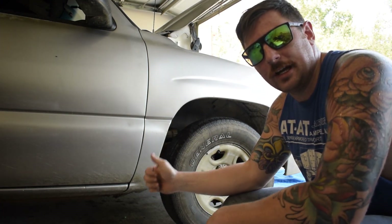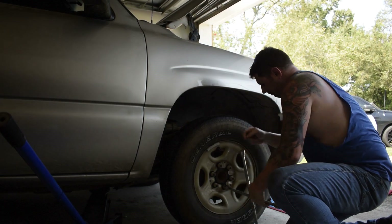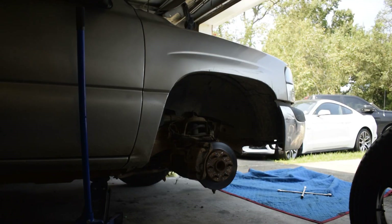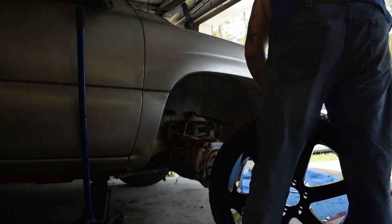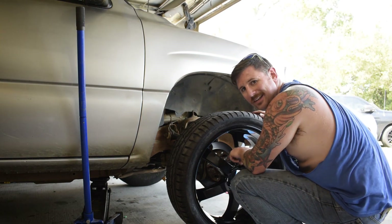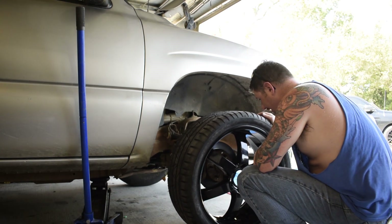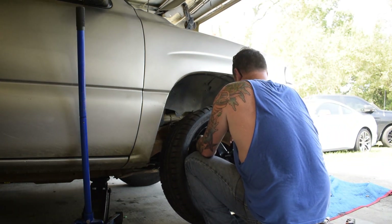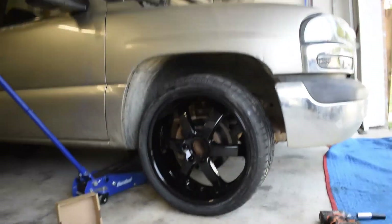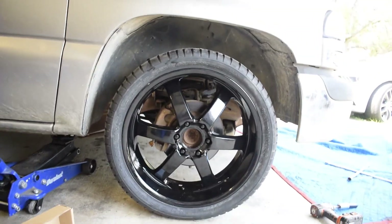First things first — jack up the front end, get this wheel off, get the new wheel on there, so stay tuned. It's a powder-coated wheel so I want to be careful not to hit anything and make the powder coating chip. Be careful putting these on if you have powder-coated wheels. There's our first wheel. Boss wheel, all black. Let's get the center caps on — it's pretty clean, that's pretty wide.